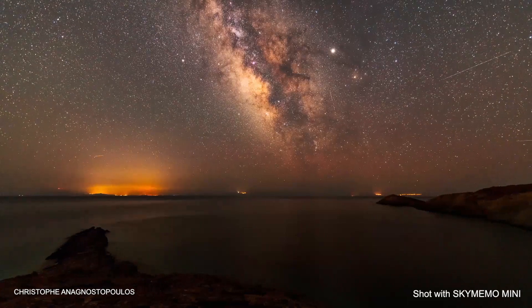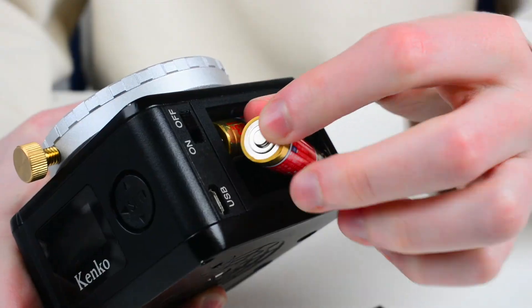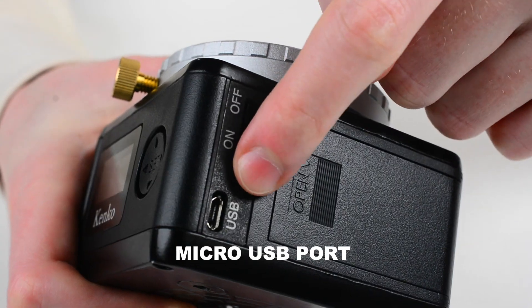Thanks to the rotational mode, your timelapse footage will look even more impressive. The tracker is powered by four AA batteries that can provide a maximum of 20 hours of operating time, depending on the settings used. However, it also has a micro USB port, so you can supply its power from a mobile USB charger for basically unlimited runtime.